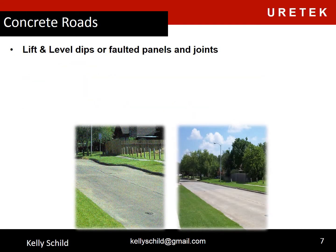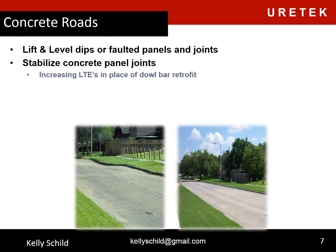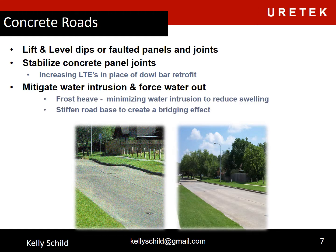With concrete roads, we can lift and level dips or faulted panels and joints, and stabilize concrete panel joints. We can increase load transfer efficiencies and we have been used in place of dowel bar retrofit. We can mitigate water intrusion and force water out, which gives us the same frost heave applications as with asphalt roads.